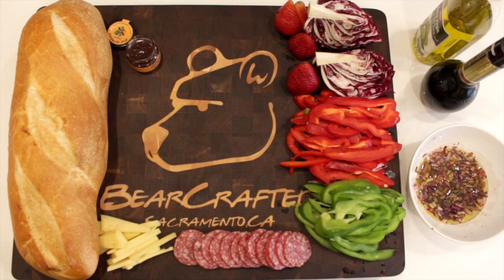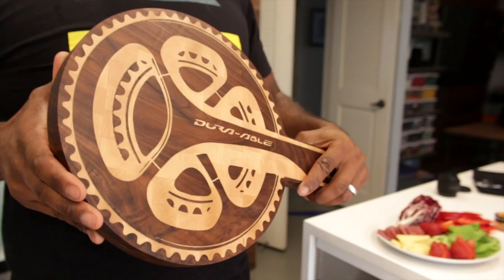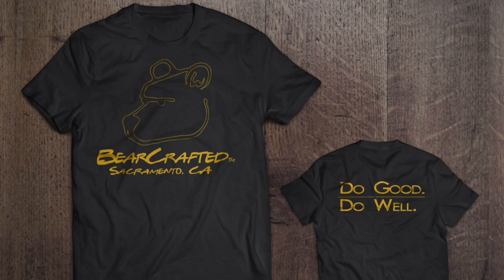There are also a few pre-made designs and sizes to fit other needs. If you don't get a block, you can still support Bearcrafted by picking up one of our awesome shirts or even just some stickers.